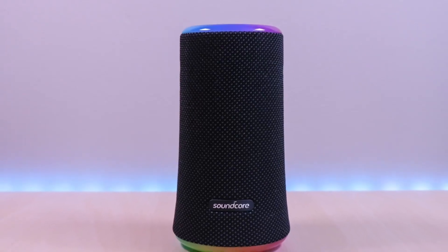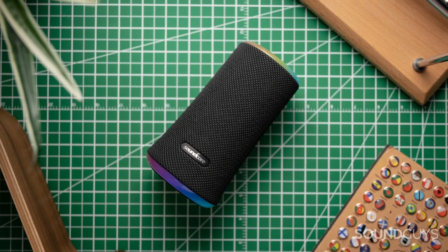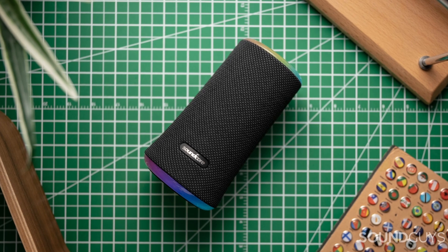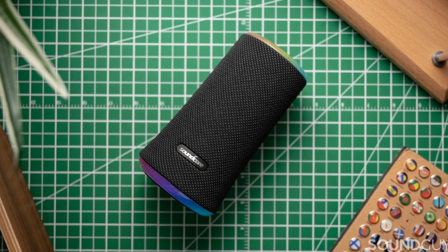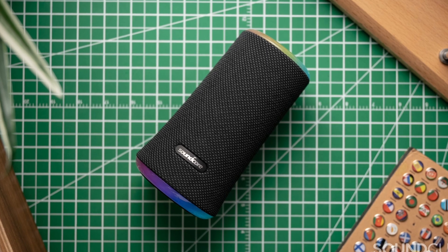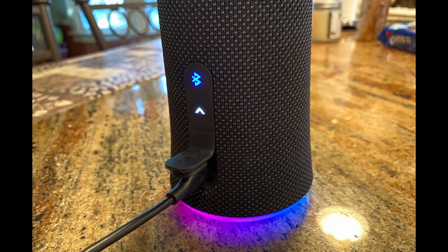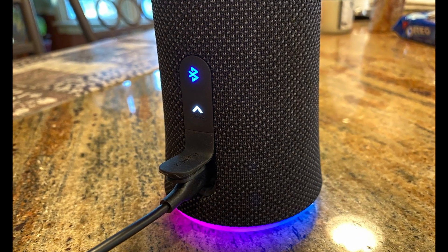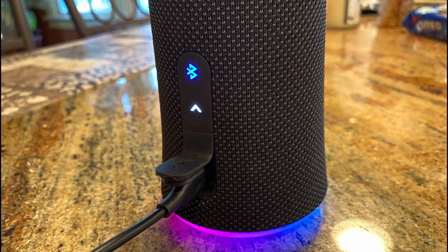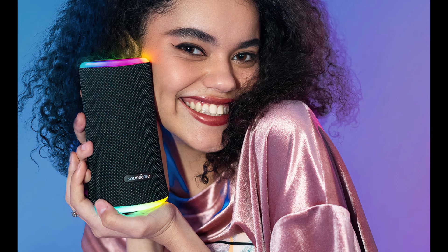Now exploring the impressive features of the Anker Soundcore Flare 2. This portable Bluetooth speaker is making waves in the market, and for all the right reasons. The Anker Soundcore Flare 2 is a sleek and stylish speaker that not only delivers exceptional sound quality but also creates a captivating visual experience with its vibrant LED lights. This speaker sets the mood for any occasion, whether you're having a party or simply enjoying a relaxing evening at home.